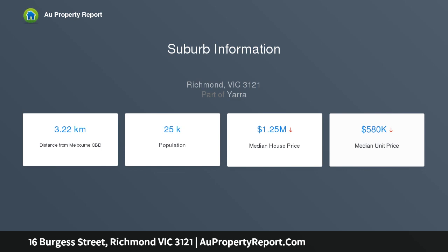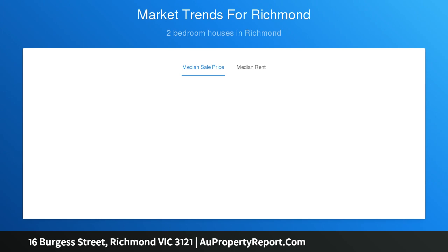Conditions of entry: identification and contact number required, otherwise entry may be refused.